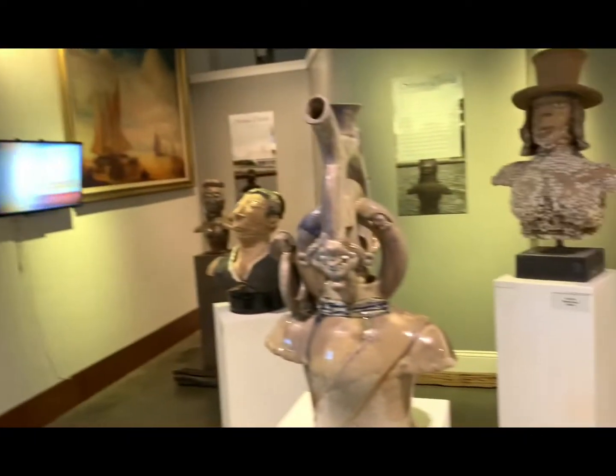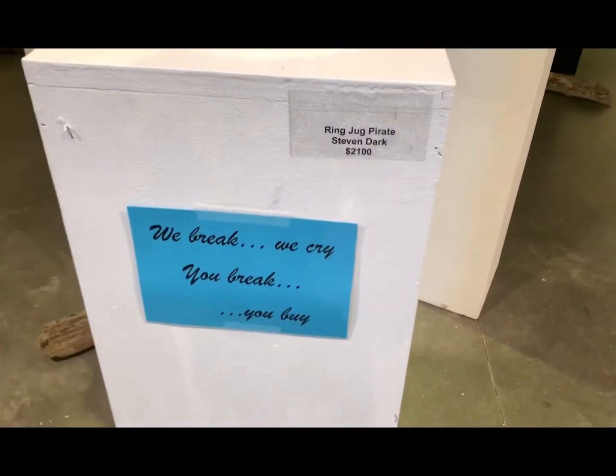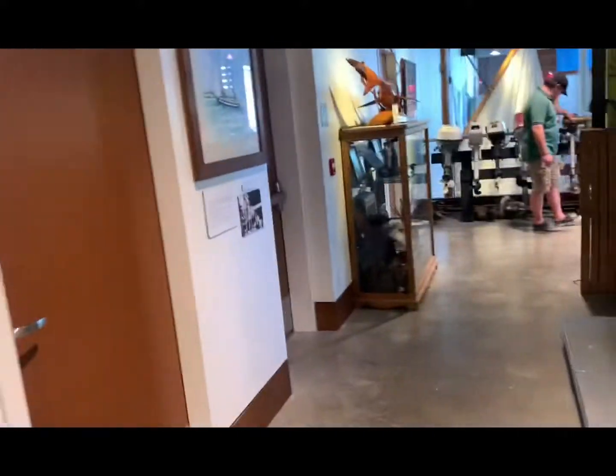You'll also find some nice sculptures and art for sale here. Look at that — look at the price! I'm going to get out of here. I don't want to break something and be forced to buy it.